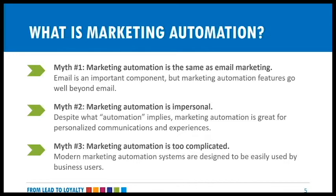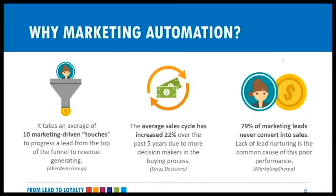Myth number two: marketing automation is impersonal. Actually, it's great for personalized communications because we can use things already in Dynamics CRM to personalize emails — pulling in first names and things from their contact records based on what they're interested in. Myth number three: marketing automation is too complicated. Modern marketing automation systems are easily used by business users. We have campaign automation that allows you to automate campaigns all the way through based on how your contacts are interacting, keeping the information relevant to them.